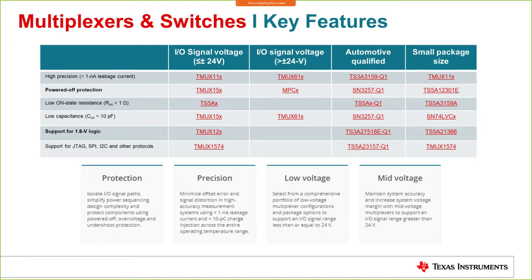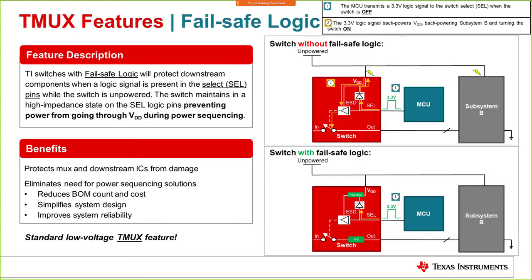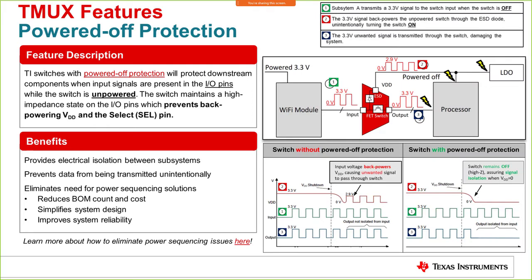One key feature is fail-safe logic. Typically, fail-safe logic protects downstream components when a logic signal is present on the select pin while the switch is unpowered. That logic level can power on VDD and a subsystem through the ESD diode. With our devices, the select pin is kept in a high-impedance state, which prevents power from flowing through VDD and inadvertently powering other components — creating the necessary protection mechanism.